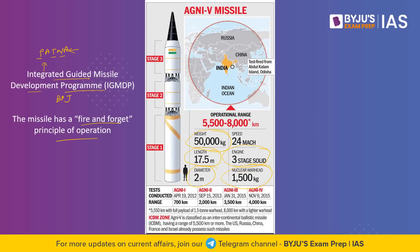The missile can also reach an exceptional speed of Mach 24, which is about 29,401 kilometers per hour. This means it has a very high speed, and countries would not be able to stop it, resulting in massive devastation wherever it is launched.